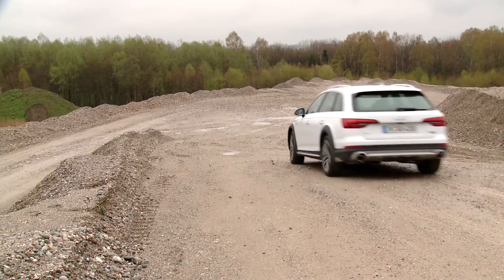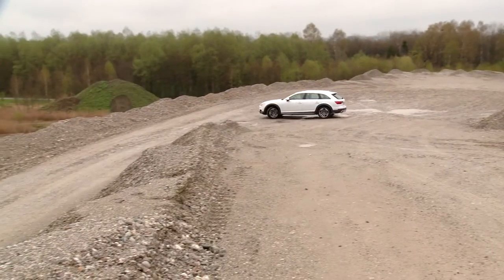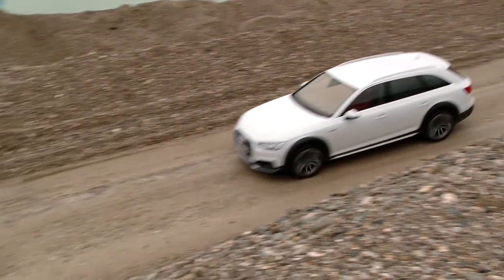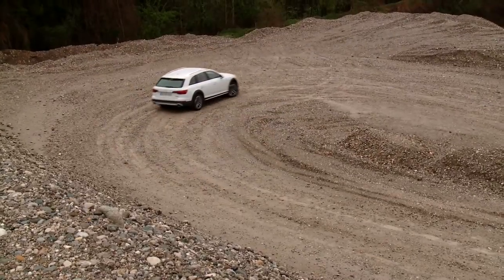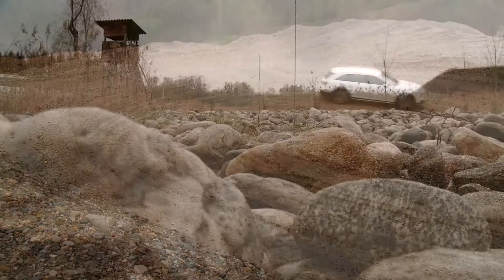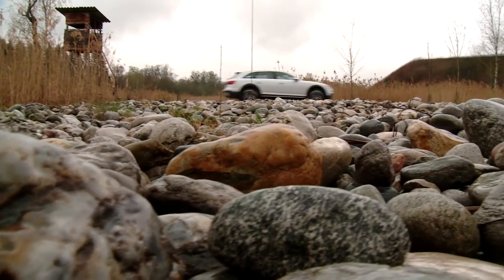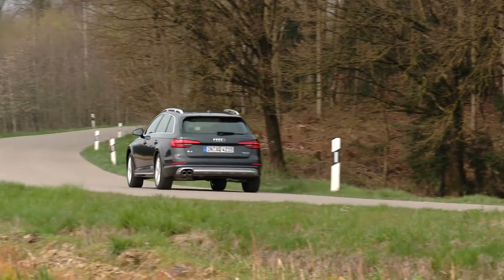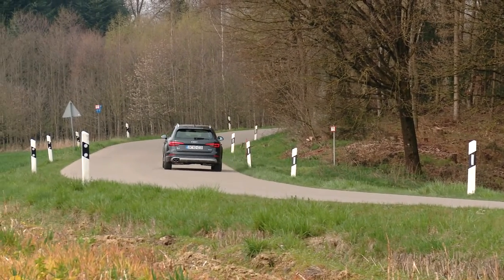All of the driver assistance and safety systems offered for the A4 are also available for the Allroad. Of particular note here are the Predictive Efficiency Assistant, the Adaptive Cruise Control with Traffic Jam Assist, and the new Maneuver Assist, which makes manoeuvring with a trailer significantly easier.